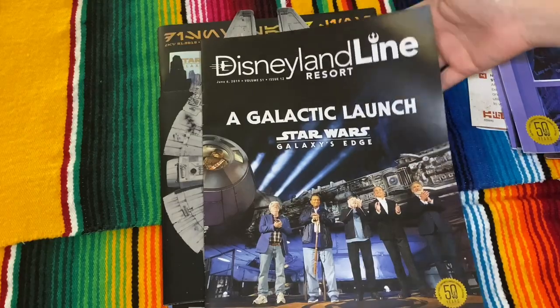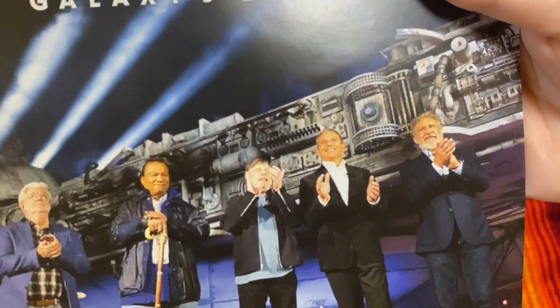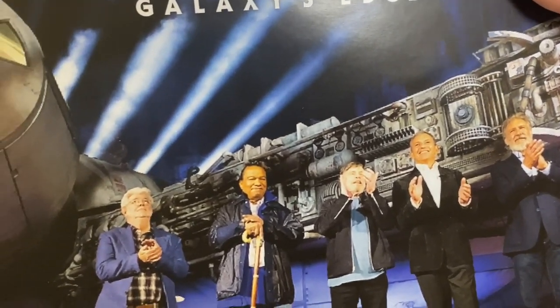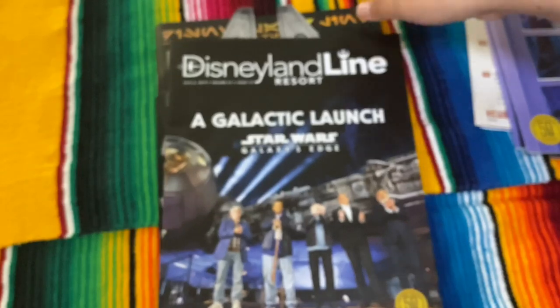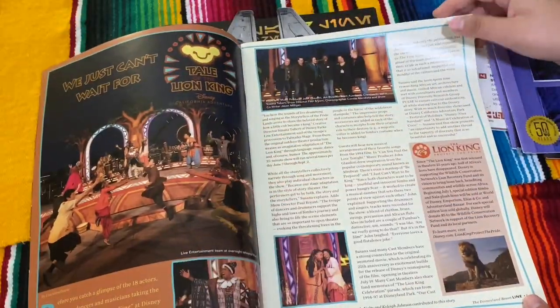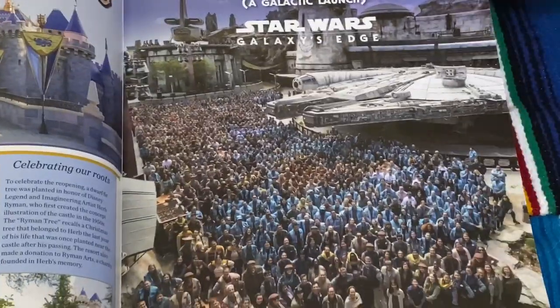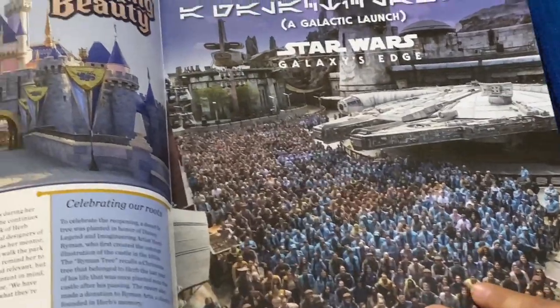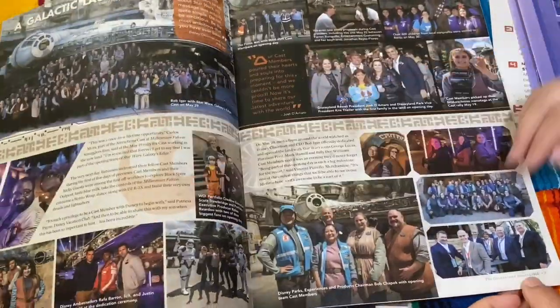Here's another one, and this is another one for Galaxy's Edge — Harrison Ford, Bob Iger, Mark Hamill, and George Lucas. There's also another person whose name I don't know, sorry. So there's a cool picture of all the cast members working at Galaxy's Edge — some of my old cast members are actually in that picture.